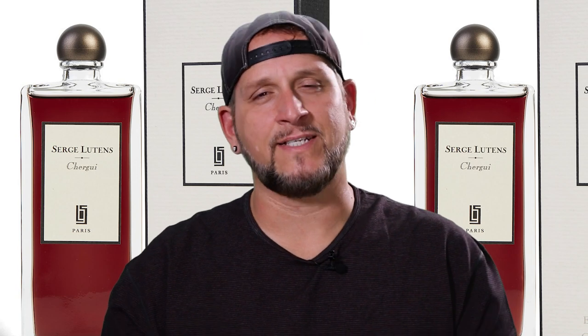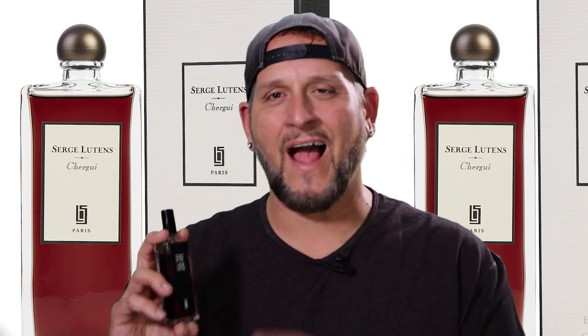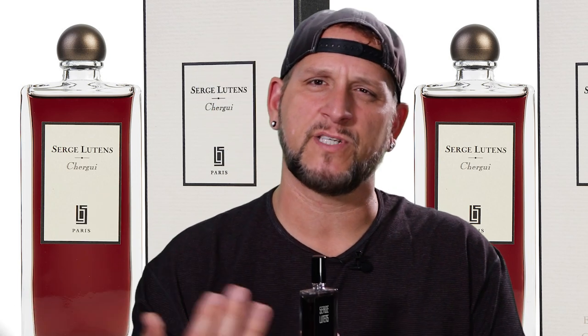Coming in at number seven is a smooth, sexy, sensual, really yummy tobacco and honey fragrance. It is Chergui from Serge Lutens. This is such a great fragrance. There is an addictive element that just absolutely kills me — I blew through my first bottle so fast. The hay in this gives it just a slight little bit of earthiness, but at the same time makes it super smooth. The honey in here is to die for. You're also going to get some iris and sandalwood that gives it just a slight powderiness.